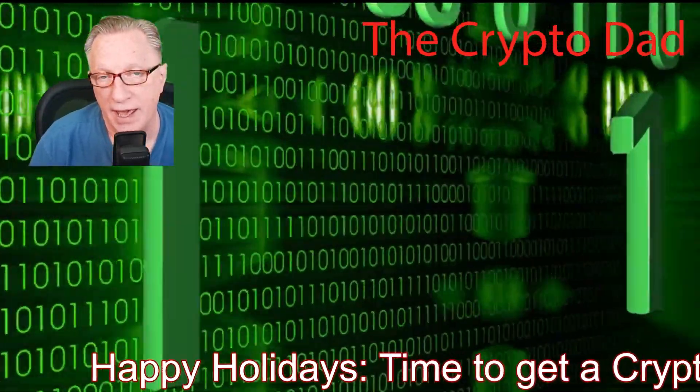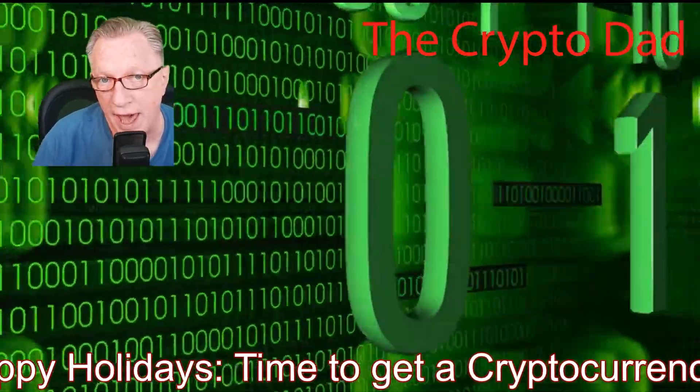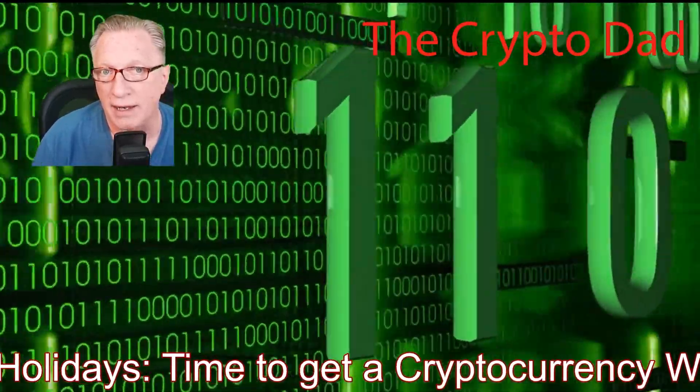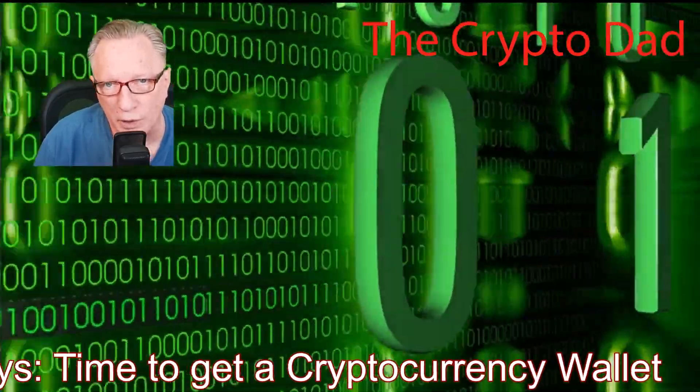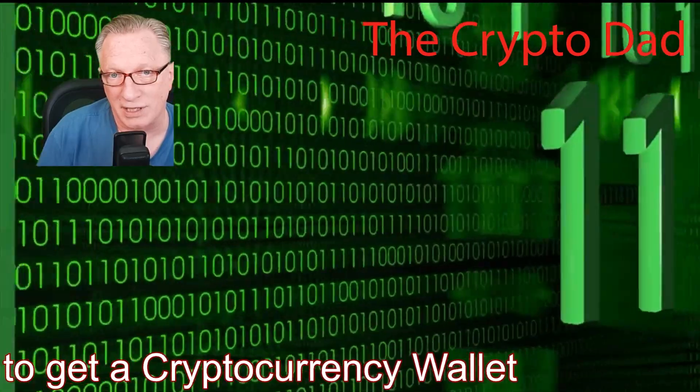Hey guys, Crypto Dad here again. I just wanted to wish everyone out there a happy Thanksgiving and a happy holiday season. It's time to talk about getting your own cryptocurrency wallet, so I'm going to talk about options. Let's get started.